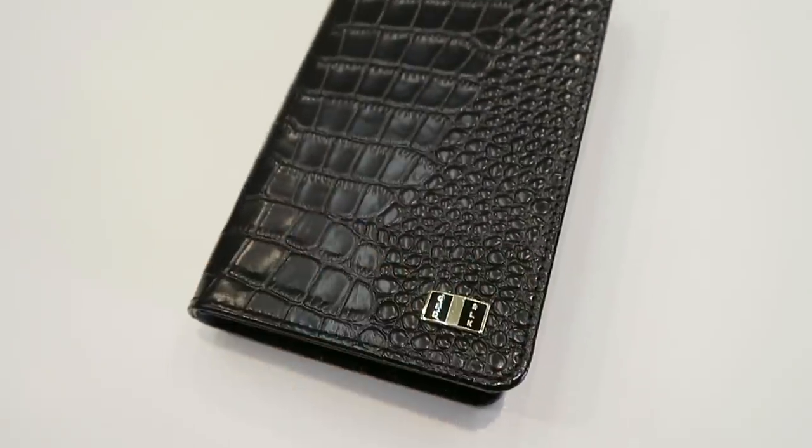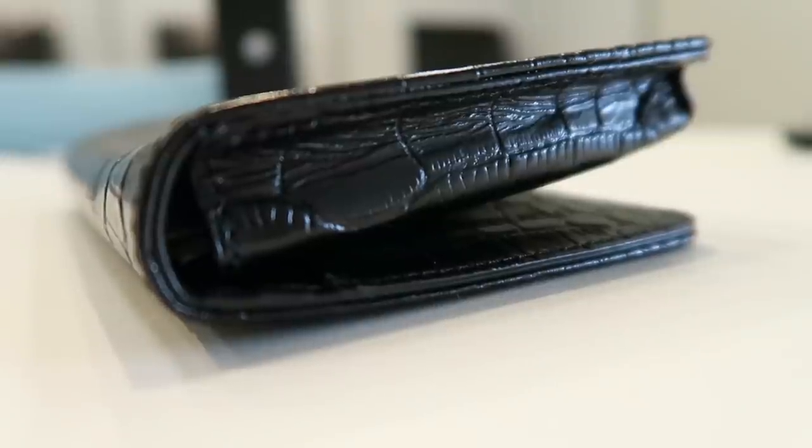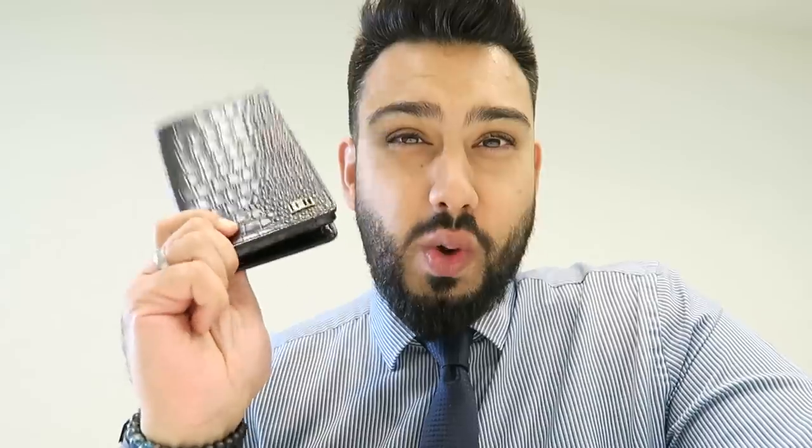You can slip your phone in there and carry it around as a single item. When this arrived, my wife did mention that it looked quite feminine, but I don't really agree with that — I think this can go really well for men as well. I like to use this when I'm traveling, and similar to the iPhone case, I think it looks very premium and luxurious.